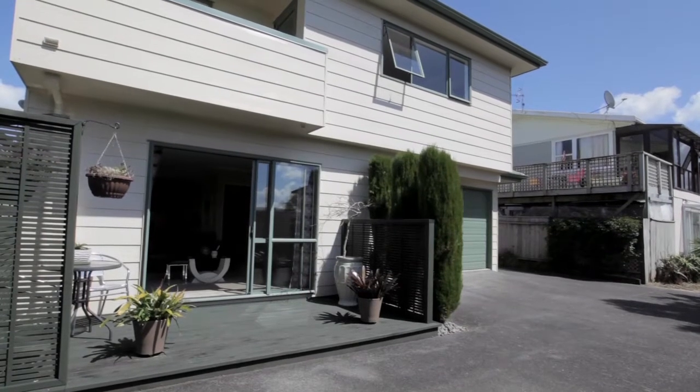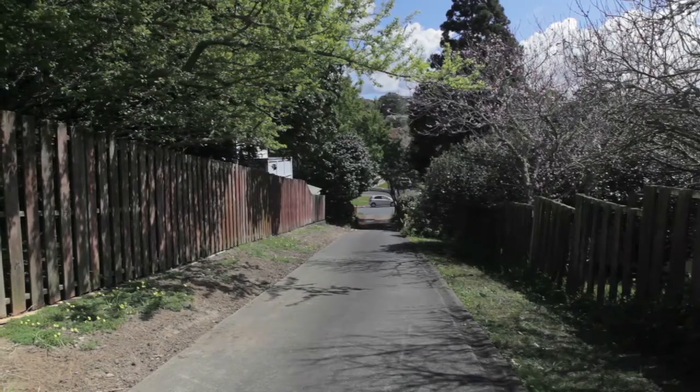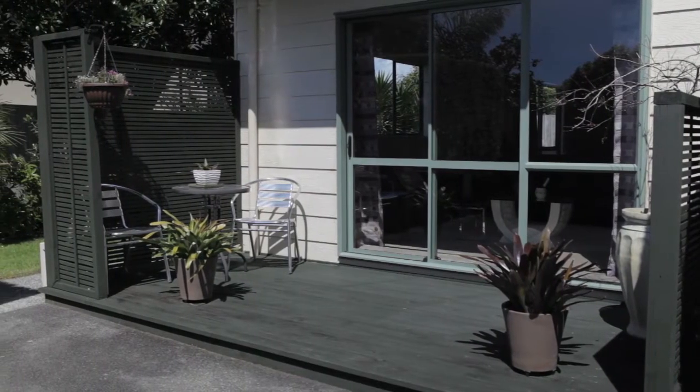It's all about location. This home is conveniently located down a quiet cul-de-sac for added privacy and security, in a fantastic central location.